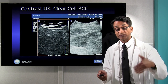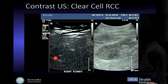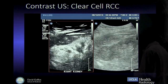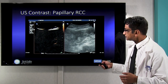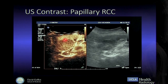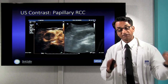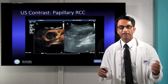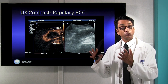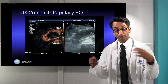We can also use contrast ultrasound to differentiate tumor types. When we give the bubbles — without radiation, without any CT dye — we see that clear cell cancers enhance very avidly above that of the background kidney. In contrast, a papillary cancer enhances much less than the background kidney. So we can tell what's a cancer and what's not, and distinguish among the different kinds of cancers without a biopsy. This determines what we do: follow patients, send them to surgery, or do ablation — with good quality imaging, experienced radiologists, and a multidisciplinary team.